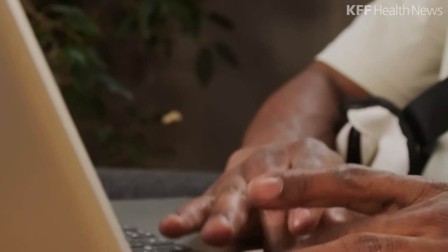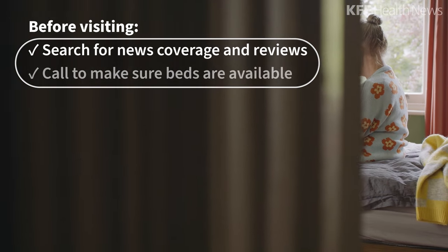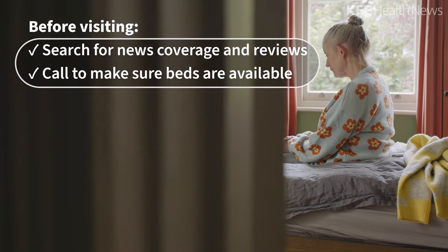Before visiting a home, search online for news coverage and reviews. Call and make sure beds are available, as some homes have very long waiting lists.